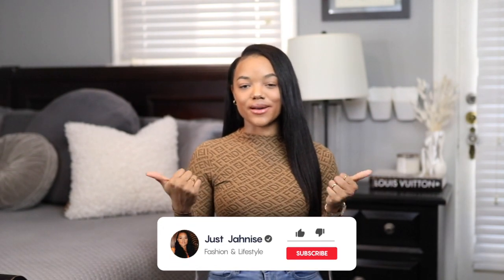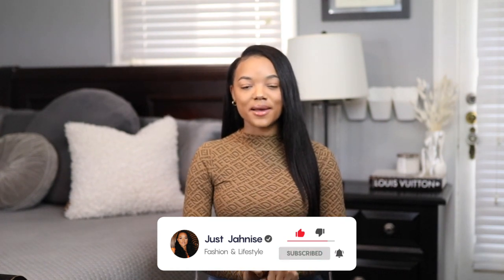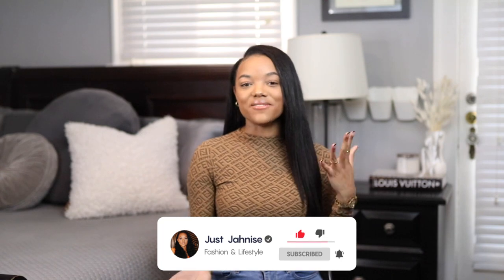Well guys, that is all I have for today's video. Thank you so much for watching — as always, be sure to give this video a thumbs up if you enjoyed it, drop a comment and let me know your thoughts, and definitely don't forget to subscribe. I drop a video once a week and I would hate for you to miss something new!